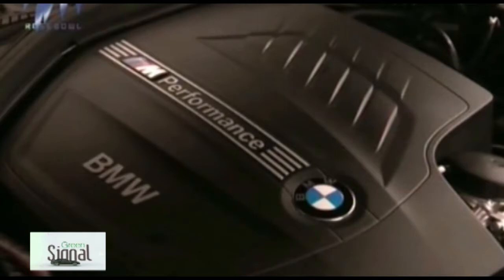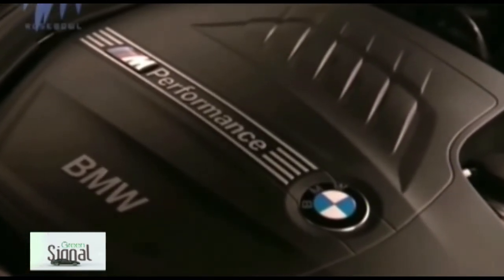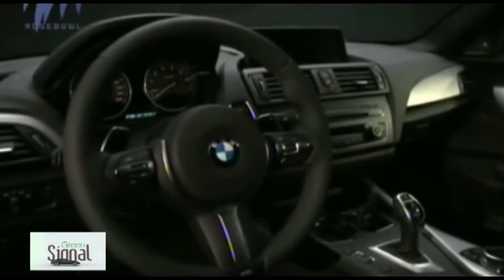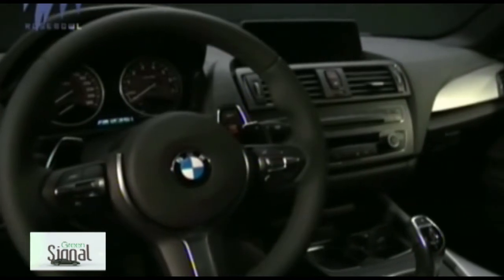At 4,432mm in length, 1,774mm in width and 1,418mm in height, the 2 Series is 72mm longer, 24mm wider and 7mm lower than the outgoing 1 Series Coupe. It also has a 30mm longer wheelbase than its predecessor at 2,690mm.